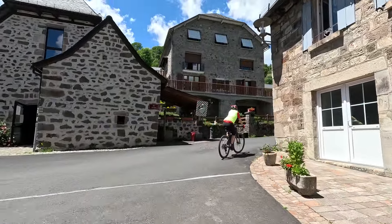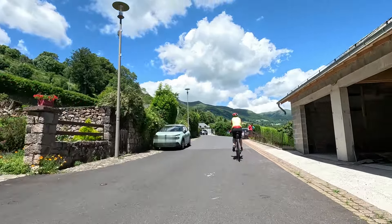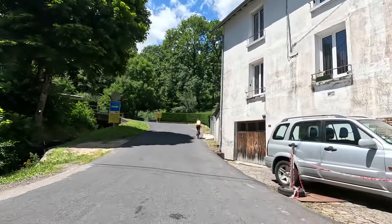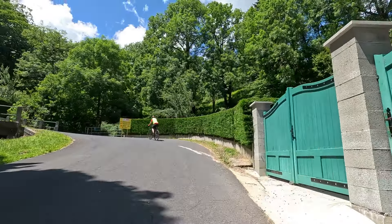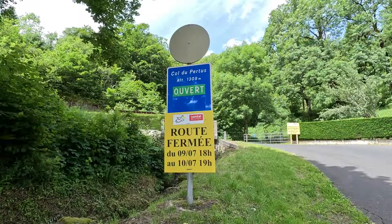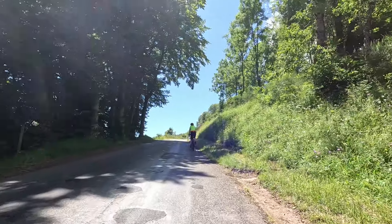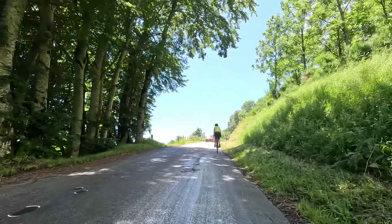Zuerst müssen wir vom Campingplatz wieder hinauf in den Ort. Das ist für uns schon die erste Rampe. Schon Tage vorher wird angekündigt, dass die Straße zur Tour gesperrt sein wird. 5,7 Kilometer geht es hoch. Dann kommt für uns die zweite Rampe. Gleich bei den letzten Häusern kommt das steilste Stück. Die Tour de France-Fahrer haben es da einfacher.